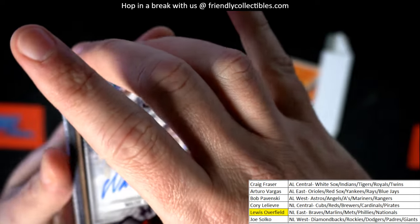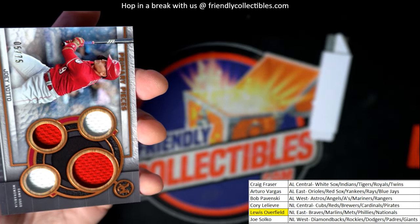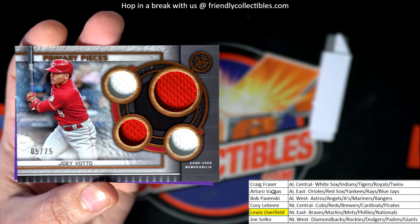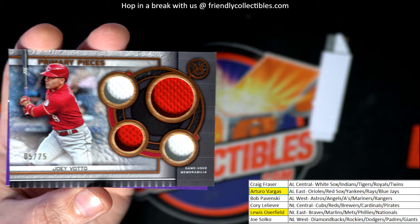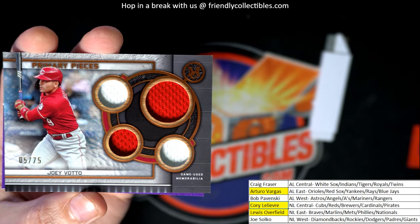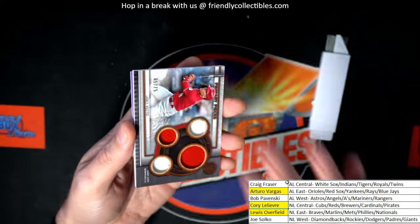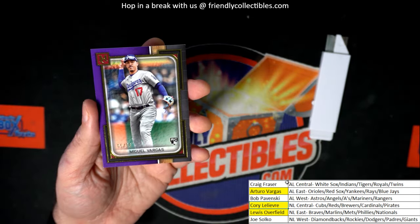12 of 15 Wade Boggs! There's a bonus hit — a fifth hit! A Votto, Reds. Corey picks up the Votto. Arturo gets one, two — and that is a quad primary pieces Joey Votto, numbered to 75. And here's a rookie parallel to finish out the box — numbered to 99.